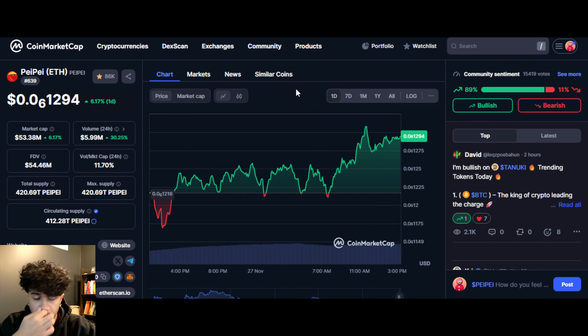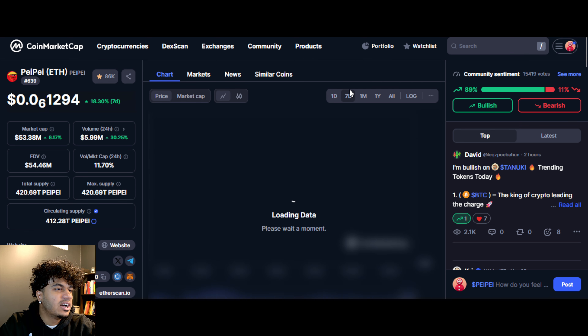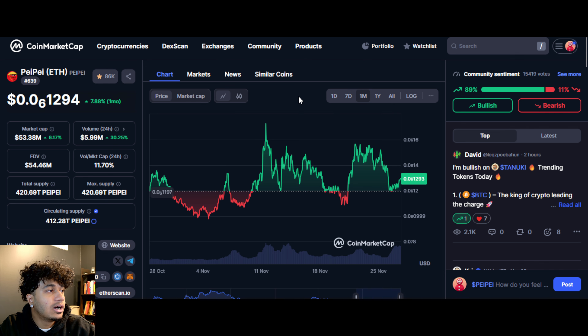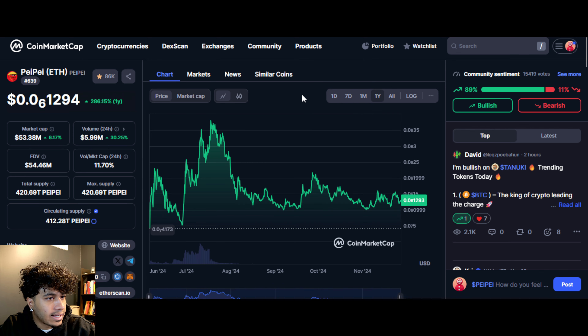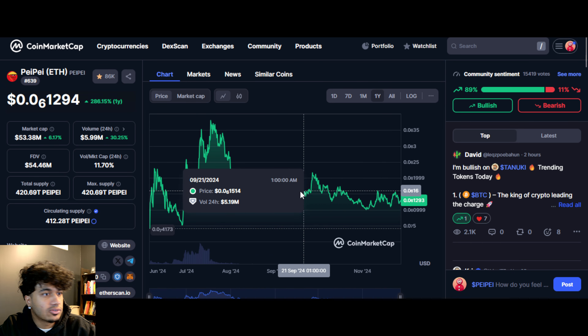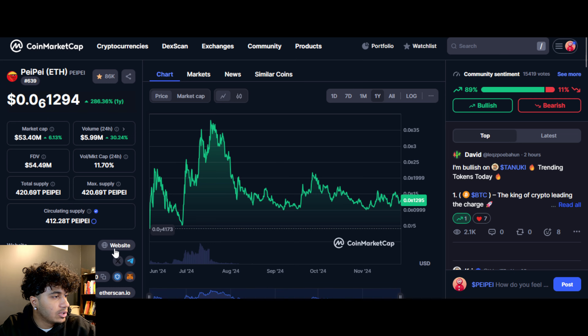We can see this thing is up six percent on the day, which is great to see. We've been having so much turbulence, and this thing is up 18 percent in the past week, up seven percent in the month. We're still just in this range — still in this accumulation zone, this price discovery, whatever you want to call it.